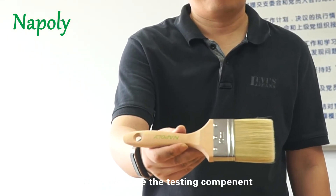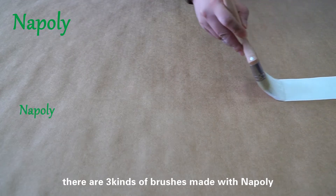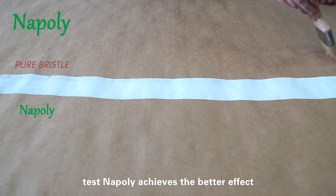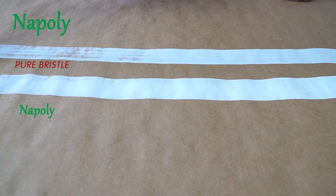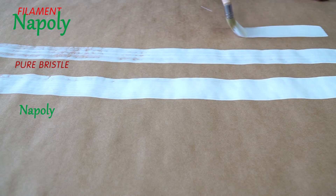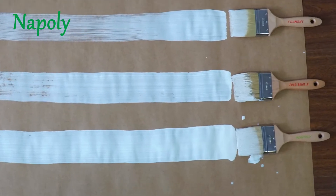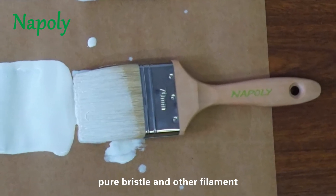Now we have the testing component. There are three kinds of brushes made with NAPOLI, natural bristle, and normal filament. In the painting test, NAPOLI achieves the better effect. NAPOLI made brushes paint the longest, and beat pure bristle and other filament.